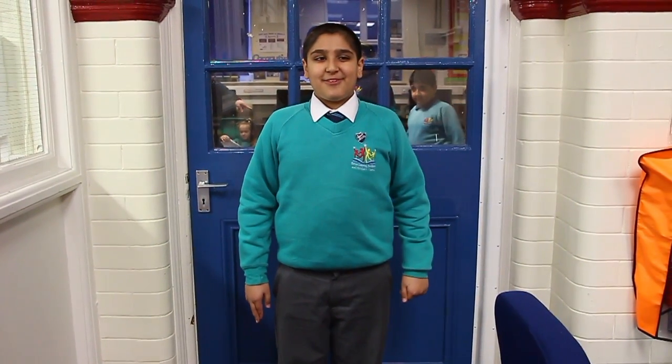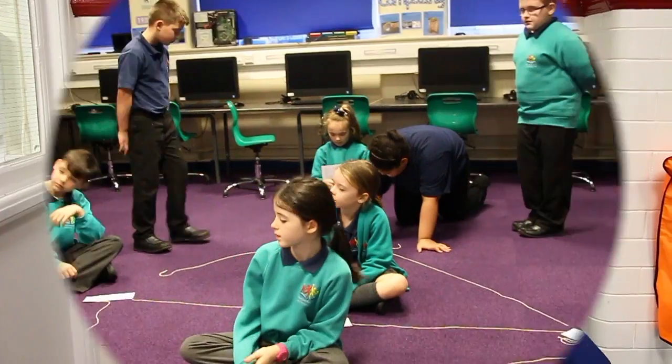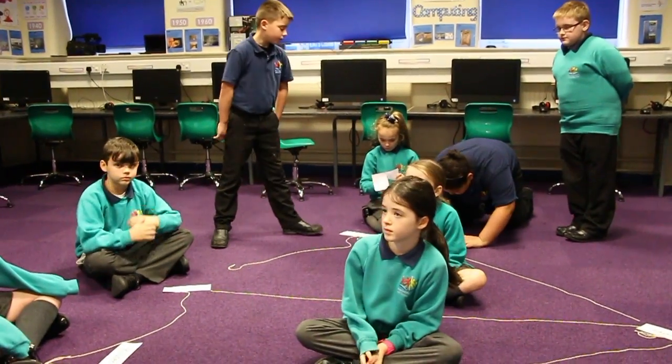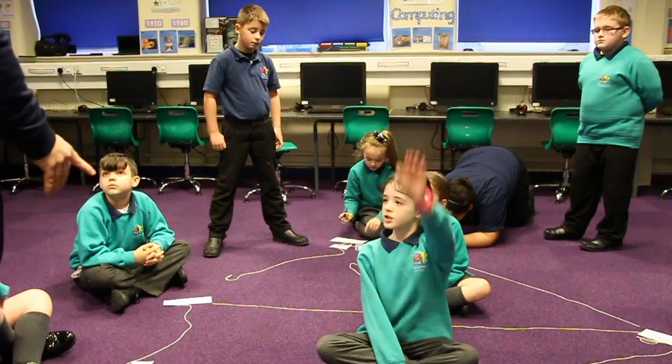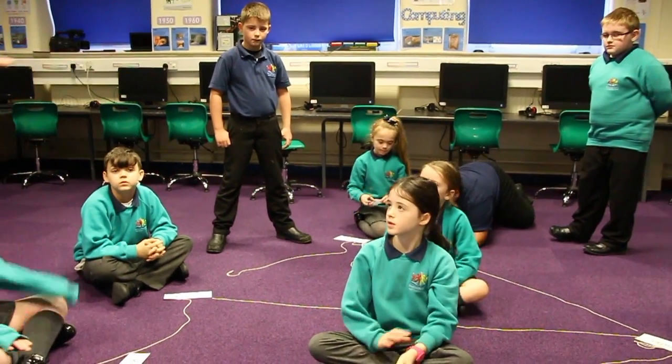Here we are with year five and today they are learning about role playing how internet traffic moves around the world wide web. What does she need to do so that Romy knows how to put it back together? Number them. That's it.